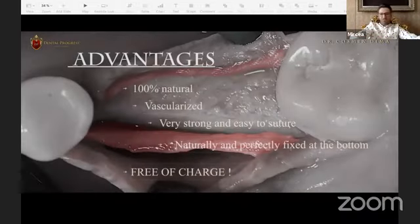We started with a bone defect and gained more than three millimeters with bone augmentation, changing the buccal bone contour. After four weeks everything looks great with a huge amount of bone created. The advantages of this technique: the periosteum is 100% natural, vascularized, very strong and easy to suture, and naturally fixed at the bottom. Think about how expensive such a membrane from a company would be — this membrane is 100% natural and free of charge. I think this is the best option in the world.